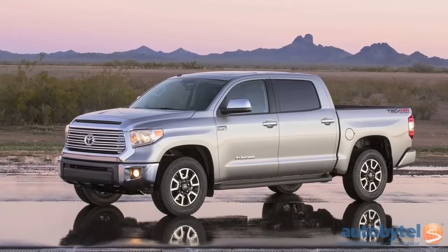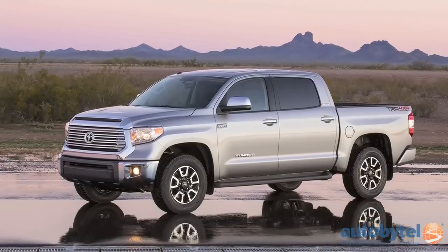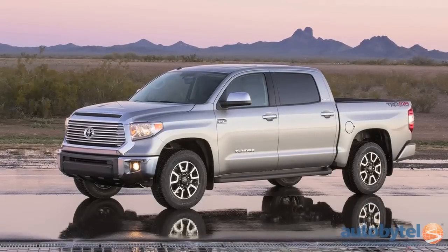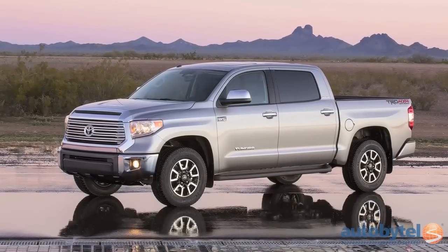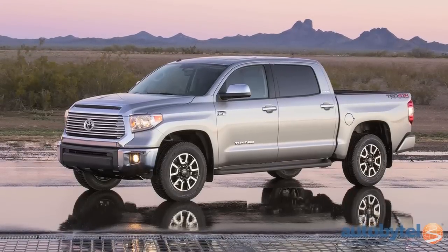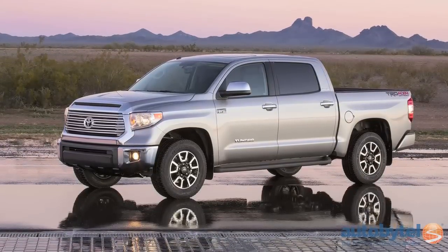The Tundra offers two four-door and one single-cab configuration, and its base 4.6-liter V8 generates an ample 310 horsepower, while its 5.7-liter V8 turns up the volume to 381 horses. Four-wheel drive is an option, as well as the TRD off-road package.